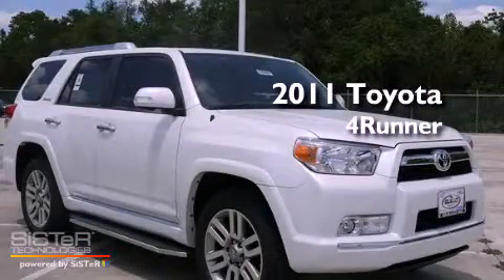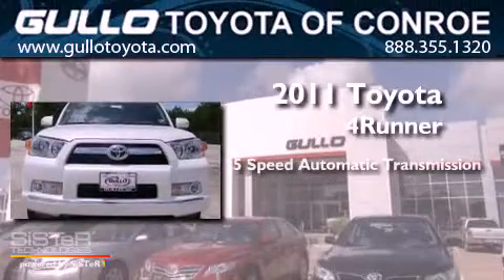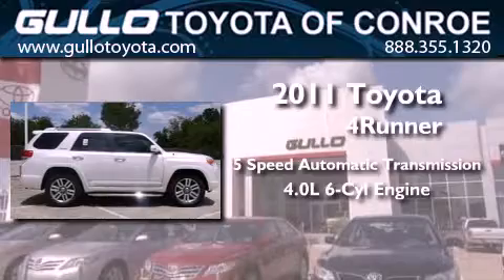This is a brand new 2011 Toyota 4Runner. This SUV has a 5-speed automatic transmission and a 4.0L V6.